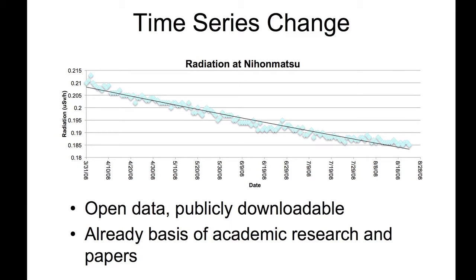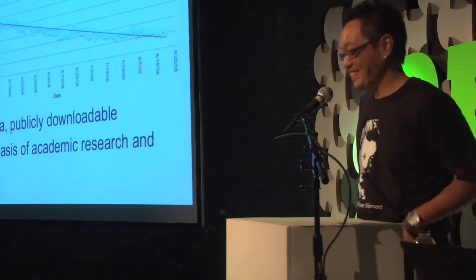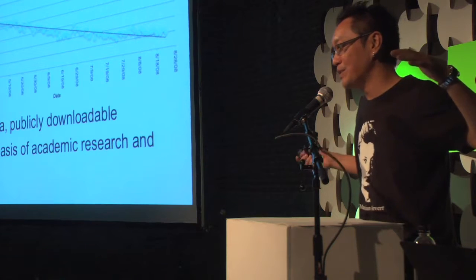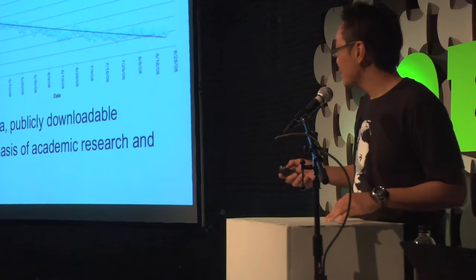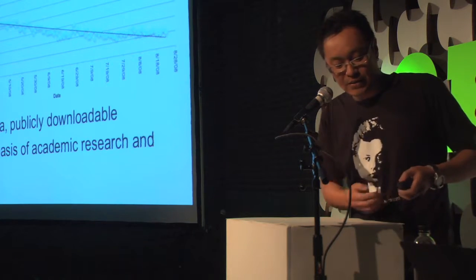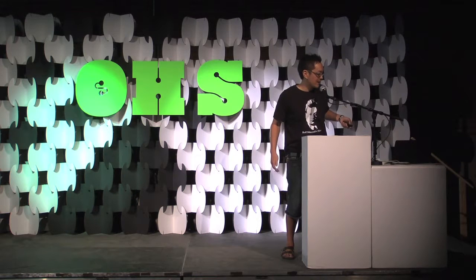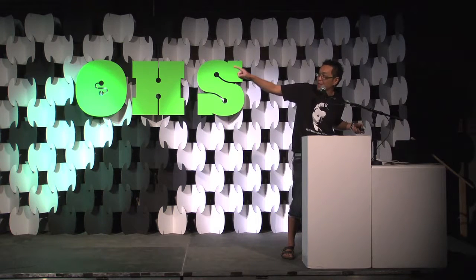One of the things I really like is you can click on the nodes and see the data, and it's all open data — CC0, on Patch Bay or Cosm. Academics are using it, and they're measuring the time rate of change of radiation. You can actually see it's dropping faster than the decay rate of cesium, and that's because they're finding it's due to rain washing away the contamination. So the decontamination time is faster than the decay rate alone.